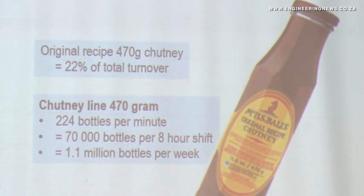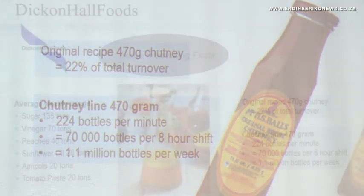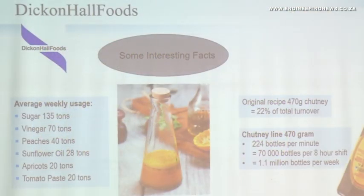The line runs at 224 bottles per minute, 70,000 bottles per eight-hour shift, or 1.1 million bottles per week. We use about 135 tons of sugar a week and about 40 tons of peaches — those are the main ingredients in chutney — and then fill it with very large volumes of vinegar, sunflower oil, etc.